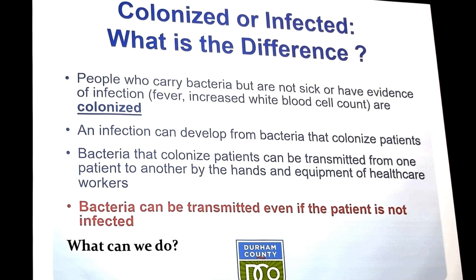Before we go on to talk about infection control, let's discuss the difference between being colonized with bacteria and being infected with bacteria. People can carry bacteria and not be sick — they don't have evidence of active illness, no elevated white count, and no fever. These people have bacteria that is just colonized in their body. However, infection can develop from colonized bacteria, and we can transmit this bacteria from one person to another — from us as healthcare providers to our patients — through our hands and through equipment we use in our healthcare setting.